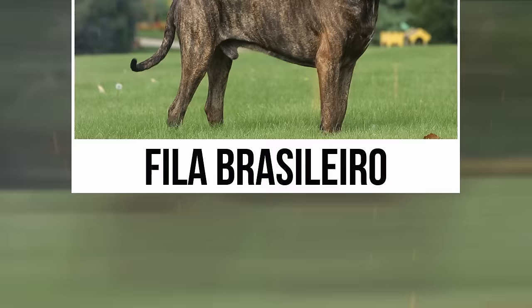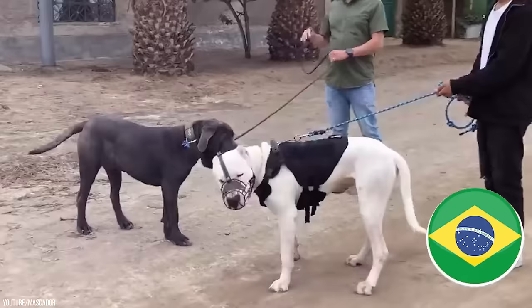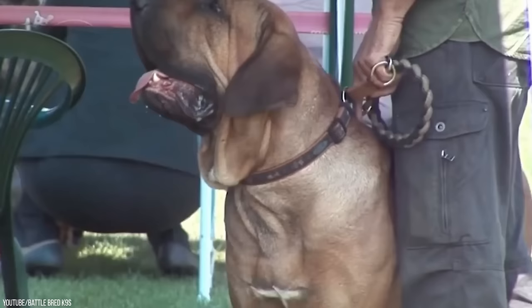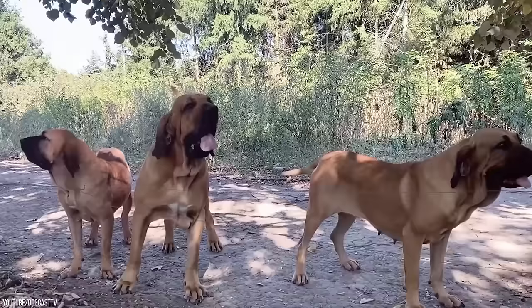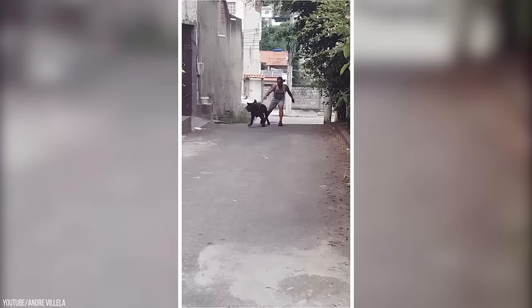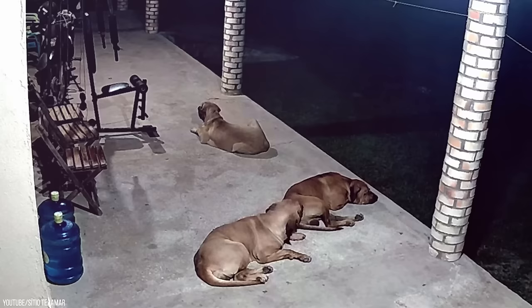Fila Brasileiro. As the name hints, the Fila Brasileiro is a dog breed that originated from Brazil and is believed to be the oldest dog breed there. They are thought to be the result of a cross between a Portuguese Mastiff, English Mastiff, Bloodhound, and an Old English Bulldog. The result is an iconic dog with the best of all worlds — a strong muscular appearance with unmatched loyalty. They are choice guard dogs with large size, strong bodies, aggression, and the ability to track scent to catch prey and humans. Consider them the all-around security dog.